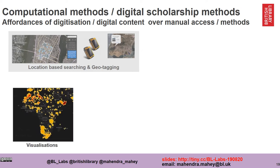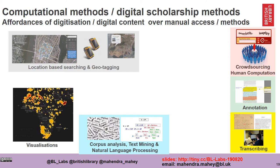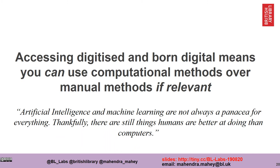Things like location-based searching and geotagging, visualizing data, crowdsourcing or human computation, annotating digital texts, transcribing from digitized texts, corpus analysis, text mining, natural language processing, using machine interfaces to our data, and machine learning and artificial intelligence are increasingly more common in the work that Labs do. But the really important lesson is that accessing digitized and born digital collections means you may use computational or manual methods as relevant — the current interest in AI and machine learning is not always applicable.